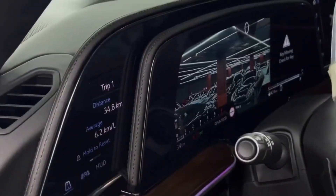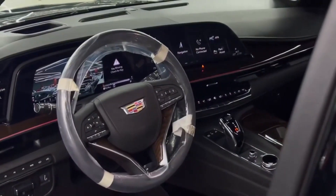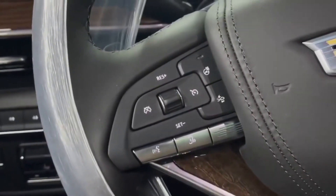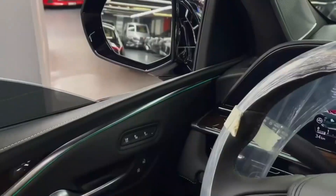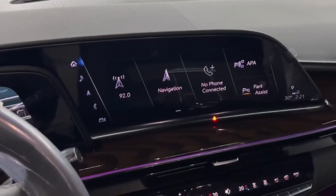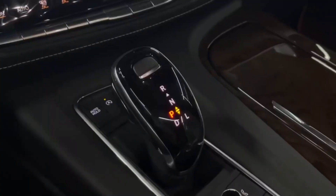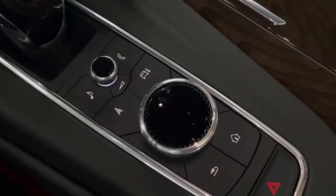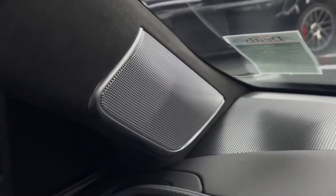The interior of the 2023 Escalade is also receiving some updates, with a new center console design that provides more storage space and a more modern look. The seats will be upholstered in high-quality leather and will feature heating and ventilation options for both the front and rear seats. The third row of seats will also be more spacious, making it easier for passengers to get in and out of the vehicle.